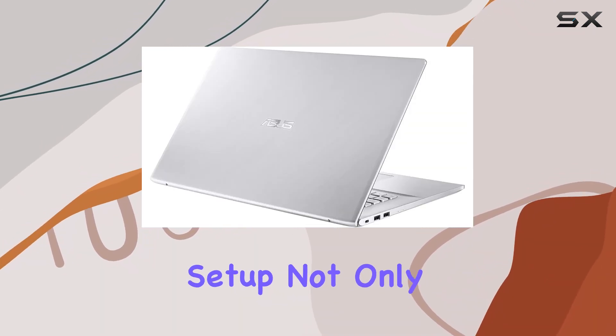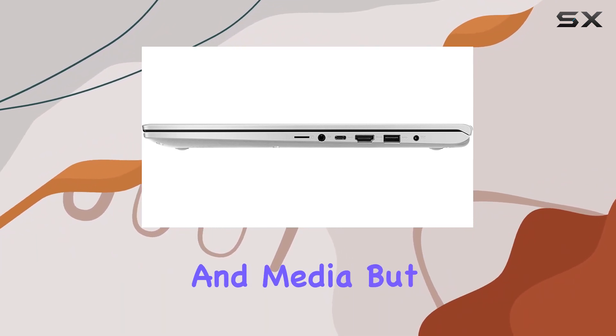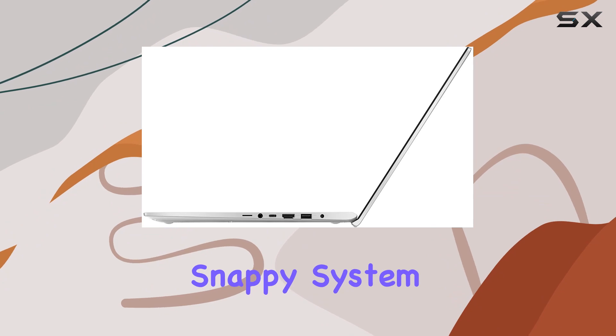This dual-storage setup not only provides ample space for all your files, applications, and media, but also offers the speed benefits of an SSD for your operating system and most-used programs. The result is quick boot times and snappy system responsiveness.